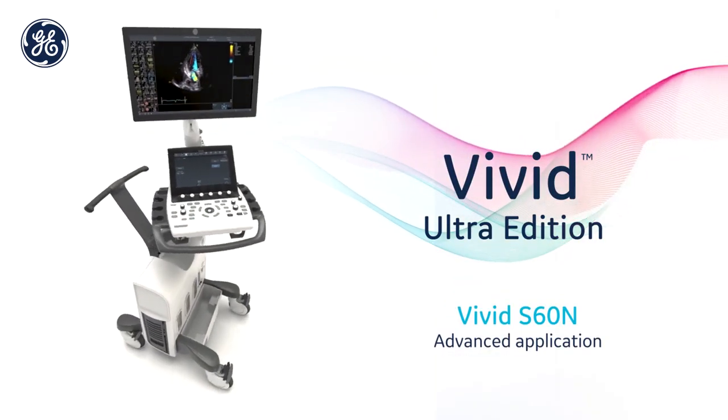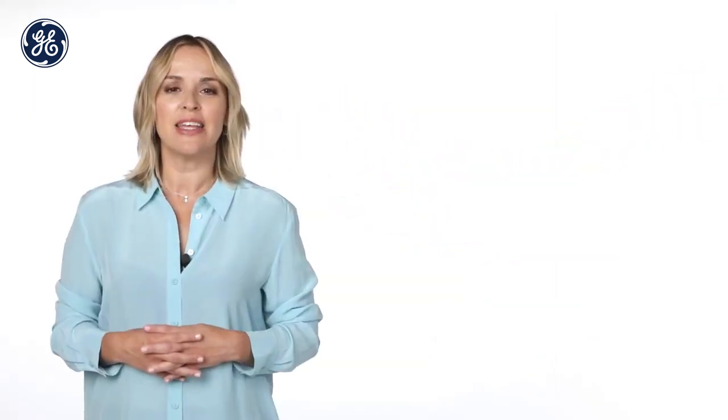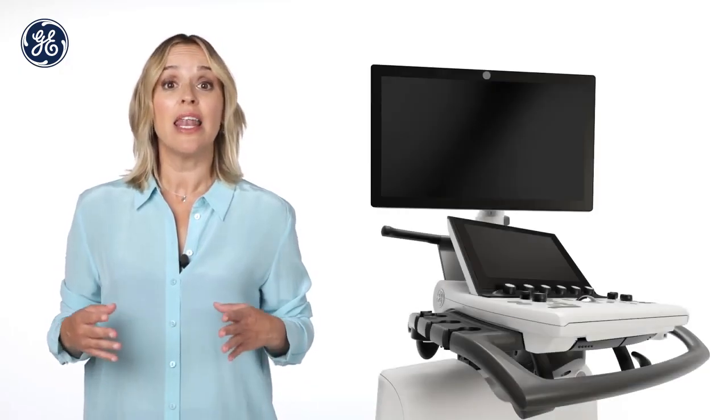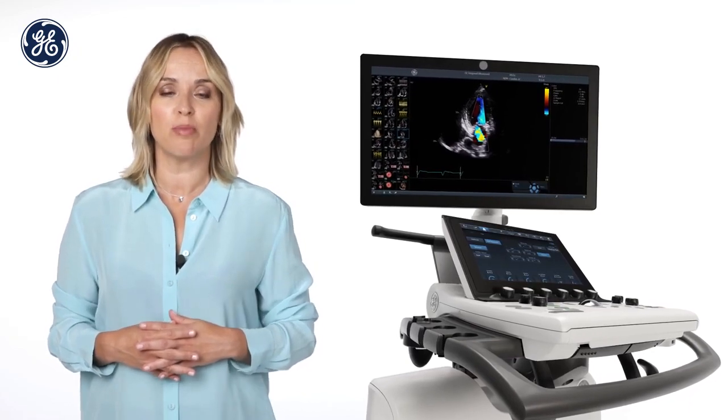Vivid S60N is small and light, making it easily portable for scanning outside the Ecolab. A battery allows you to start scanning within a few seconds after the system is connected to a power supply.